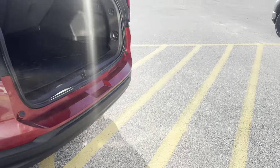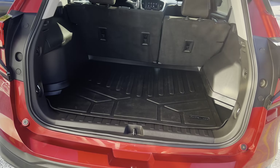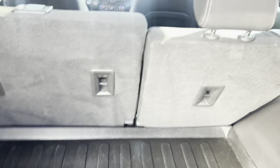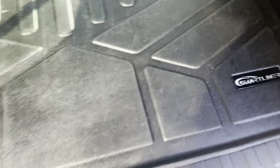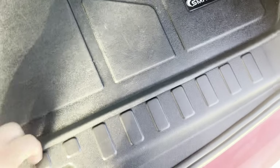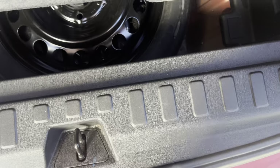Taking a look at the back — very large opening, so you can get oblong-shaped things in there. The 60/40 split seat can drop down with the levers, and you've got a really nice mat protecting it. Underneath that, there's even more storage with a false floor, and then under that, a spare tire.